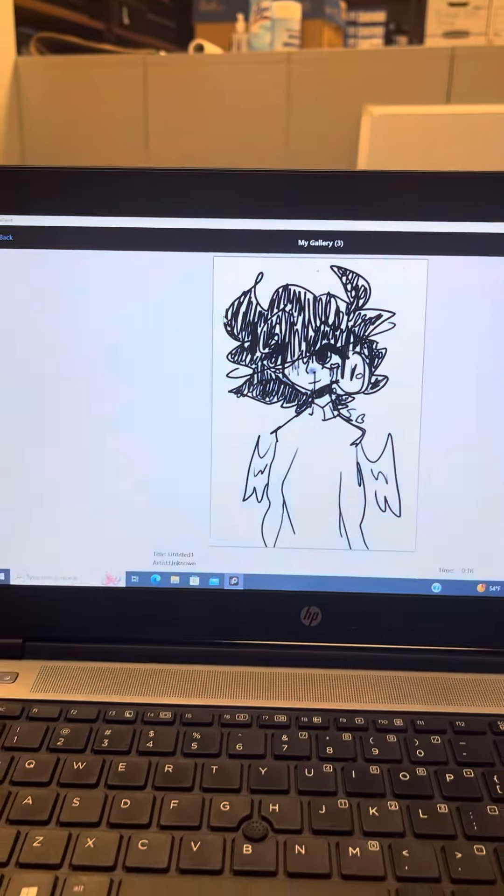Guys, I gotta show you something. I drew something so amazing. It has color and picture in it. It's my first ever drawing on here I actually accomplished. So yay for me. Okay, here it goes. Here's the picture. Yay!